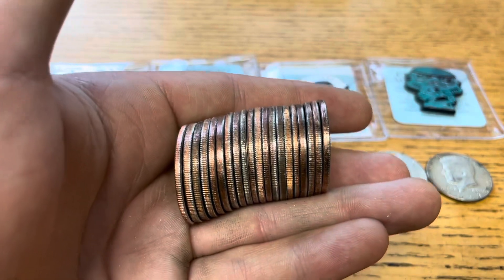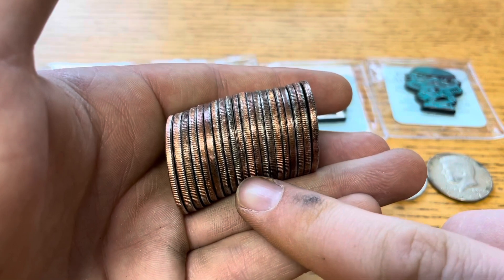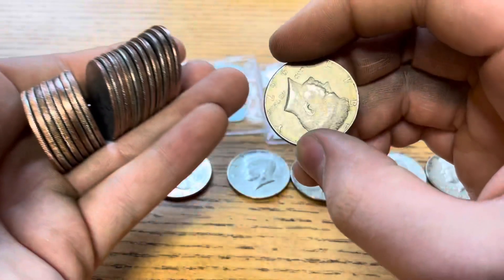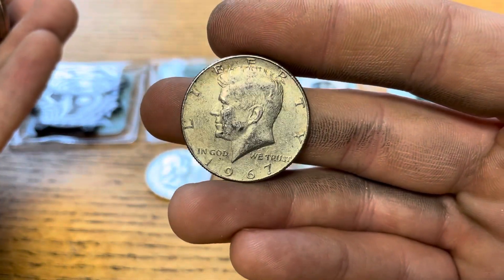Two rolls later, once again we've got another silver. It's harder to tell, but it is there — another 40 percenter, 1967.